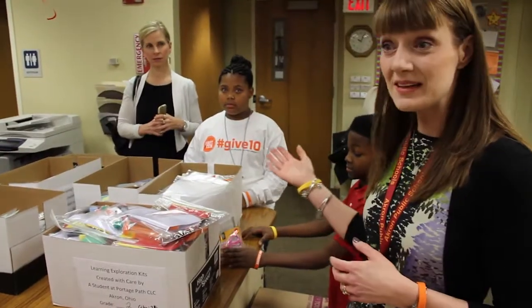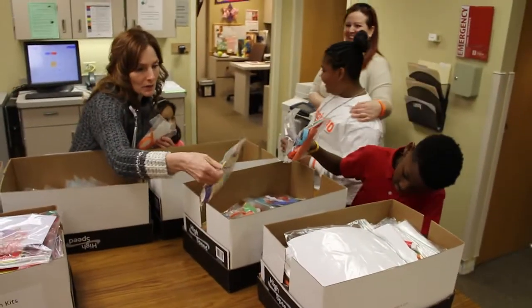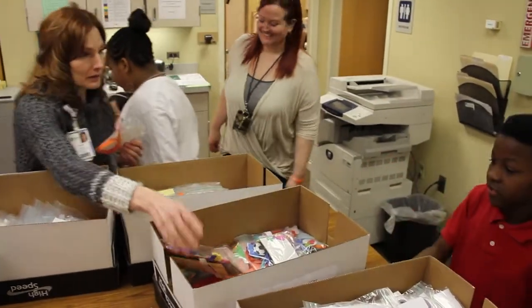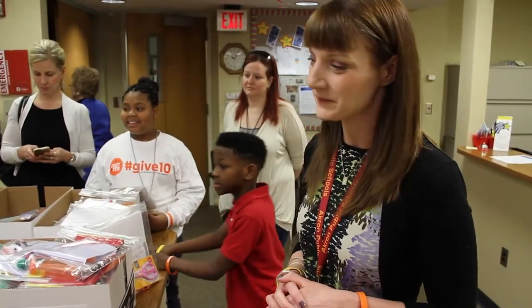The students did that in their own classrooms. I provided them the materials back in December, and they took their own time. They had a deadline of last week to make sure we had all our materials in, and they were able to get it done. All classrooms and all kids in our building made the kits. They checked to make sure that each one had the supplies that it needed.